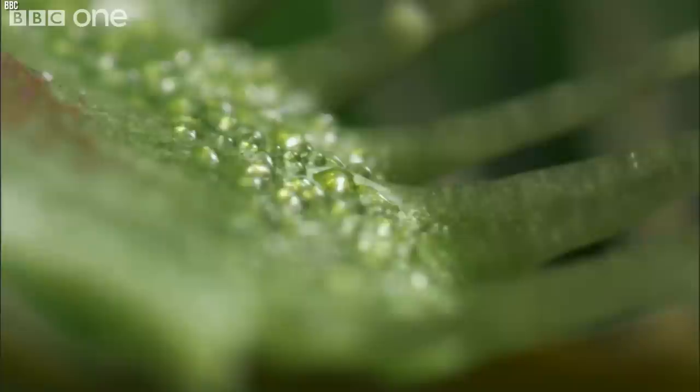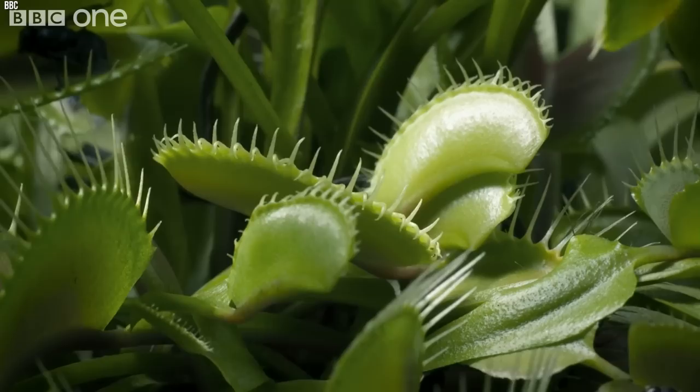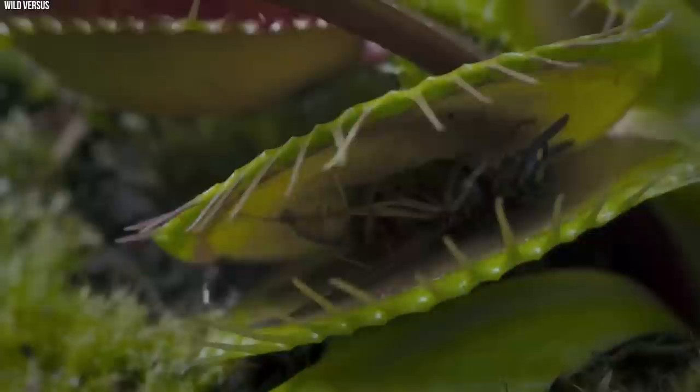The inner surfaces of its trap leaves are adorned with tiny hair-like structures known as trigger hairs. When an unsuspecting victim steps on these trigger hairs twice within 20 seconds, it initiates a rapid change in cell pressure, causing the leaves to snap shut in less than a second — a perfectly engineered natural trap. Once shut, the trap forms an airtight seal, akin to a stomach, where it starts to secrete digestive enzymes. These enzymes dissolve the soft tissues of the prey, which is then absorbed by the plant.